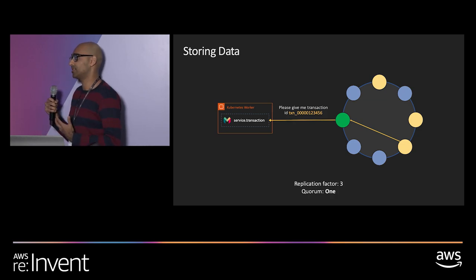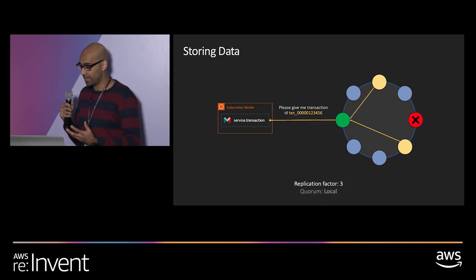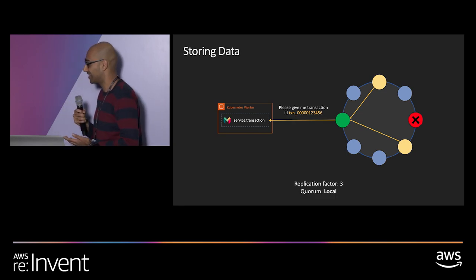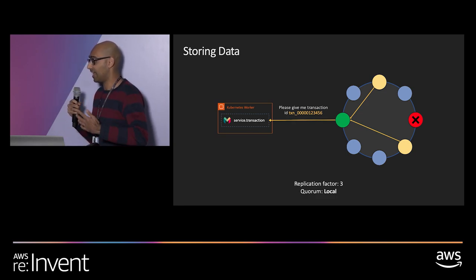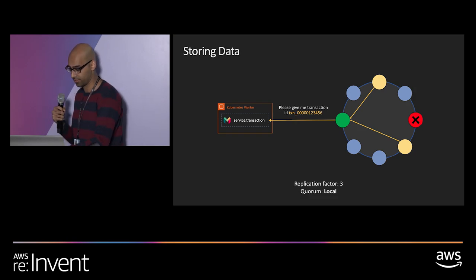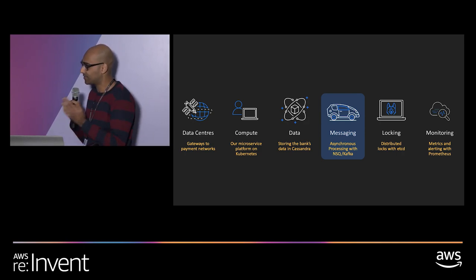The quorum mechanism means that when a node dies on EC2 — which does happen — or you need to restart it, you can continue business as usual. We very routinely take exercises in restarting the entire database cluster one node at a time to make sure resilience is there at the Cassandra layer with no errors propagating into our services. Beyond satisfying our users and storing data in Cassandra, there's a lot of work we do behind the scenes to satisfy our banking obligations.